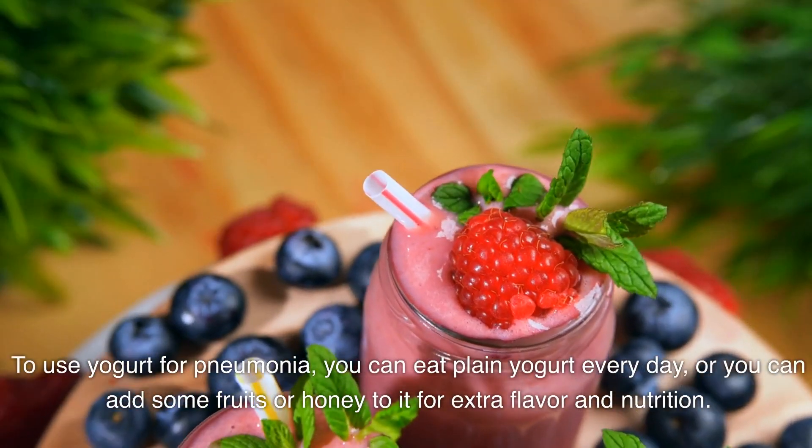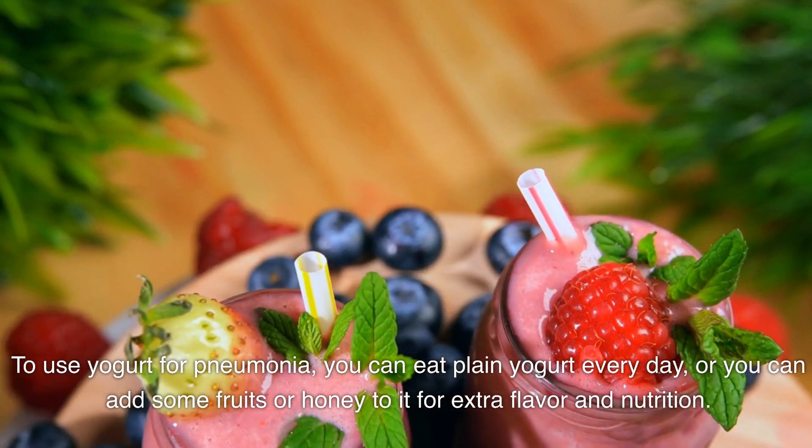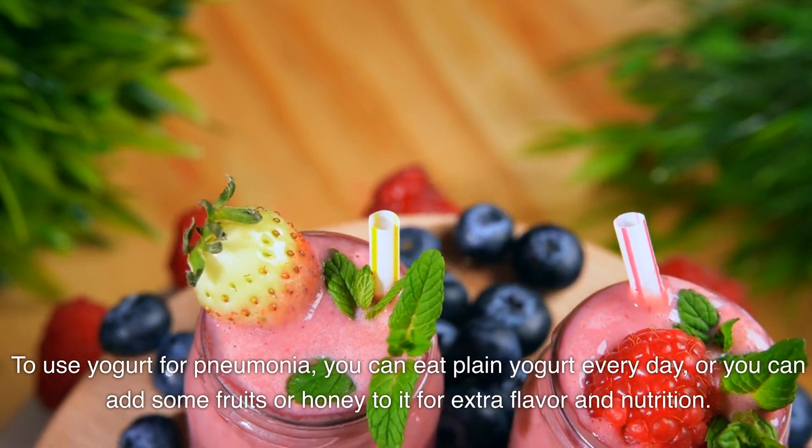To use yogurt for pneumonia, you can eat plain yogurt every day, or you can add some fruits or honey to it for extra flavor and nutrition.